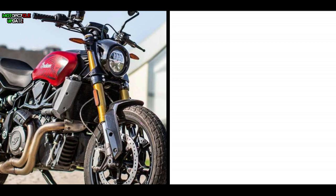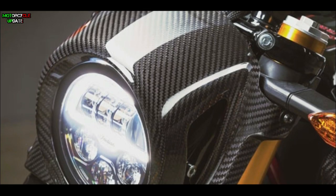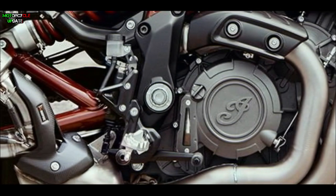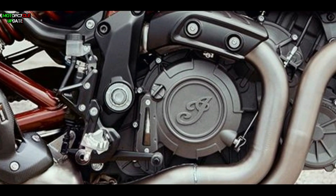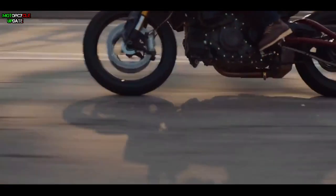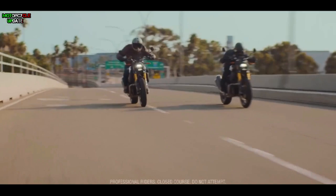The specifications of the new Indian FTR 1200 Ruby Smoke Limited Edition are identical to its brother, the FTR 1200 Carbon Edition, including carbon fiber details and a graphite titanium exhaust system. The Indian FTR 1200 Ruby Smoke is powered by a 1,203 cc twin-cylinder liquid-cooled engine with a 6-speed gearbox, claiming maximum power of 125 horsepower and maximum torque of 120 Newton-meters.